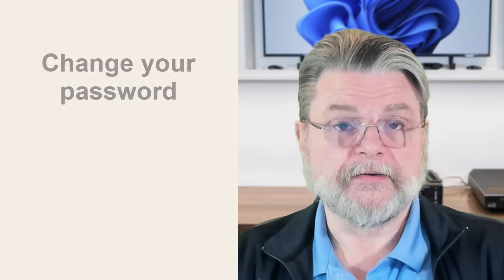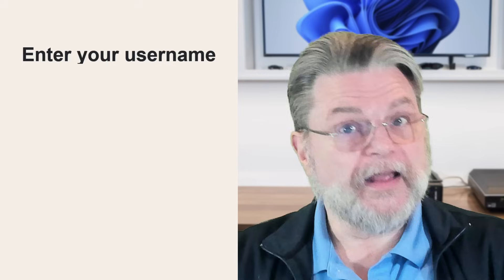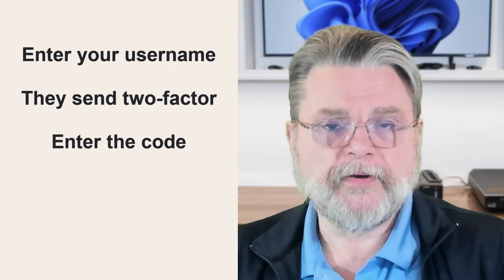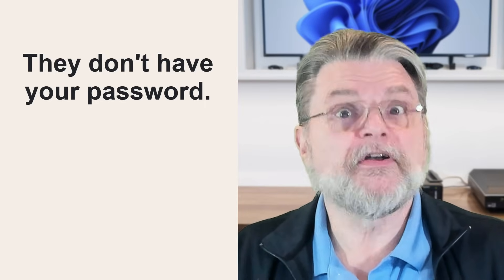But it's now a great time to change the password on that account. Now it gets confusing — things can't be simple. There are some services that actually change the order. For example, you'll enter your username, they'll send you a two-factor code, you enter the code you were sent, and then you enter your password. In other words, getting a random two-factor notification for this type of account actually means nothing. Nobody knows your password because they haven't gotten to the point where they had to enter it yet. It's on you to know which way your service happens to behave. Most of them are username → password → two-factor, and if you need to make an assumption, make that assumption.